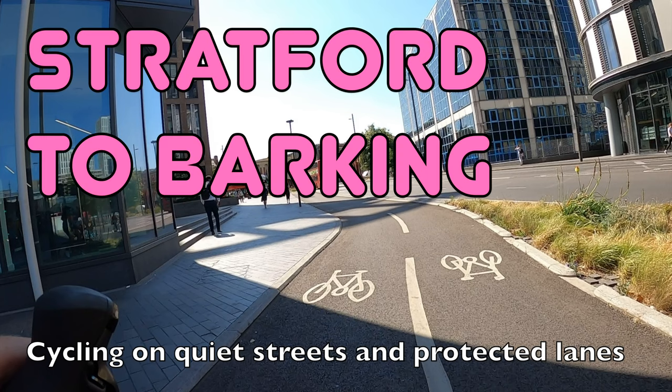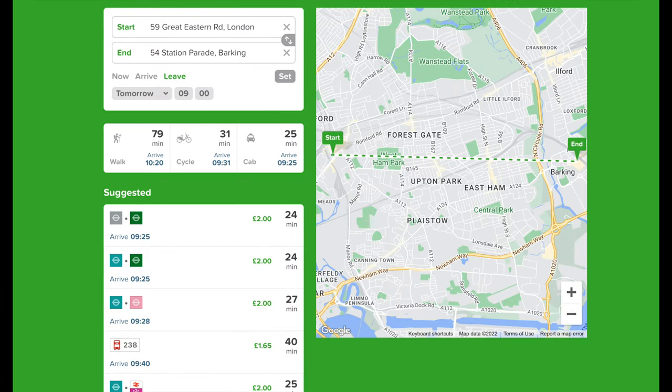Hello and welcome back to London's Cycle Routes. Today I'll be showing you how to cycle from Stratford in East London to Barking. This ride takes about 35 minutes and you can do the whole thing on quiet streets and protected cycle lanes. By public transport the same journey takes around 25 minutes but requires a change of line, so cycling is definitely a competitive way to make this journey.